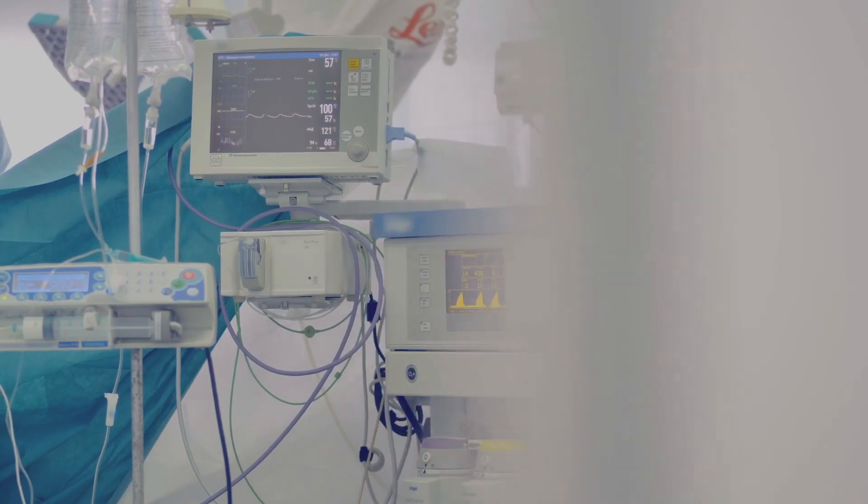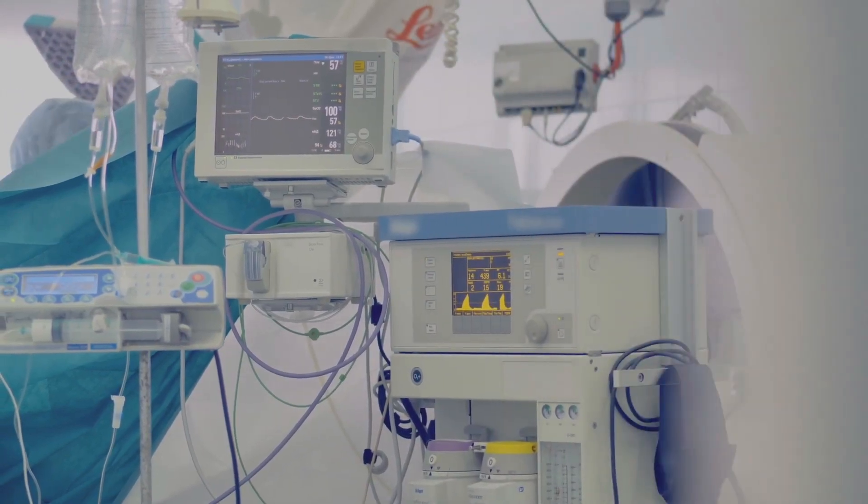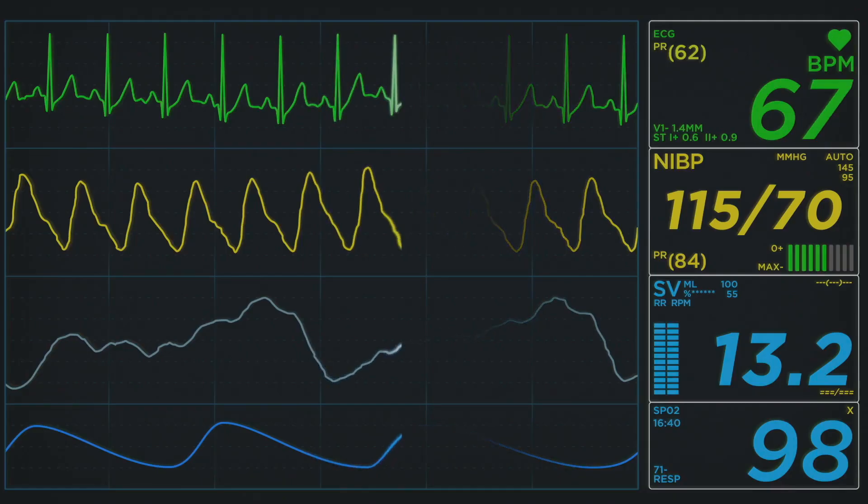Nocturnal polysomnography is the test done in the sleep lab. You get hooked up to equipment that monitors your lungs, heart rate, and brain activity while sleeping. They also monitor your breathing patterns, arm and leg movements, blood oxygen levels, and all your sleep stages to figure out if sleep apnea is disrupting your sleep.